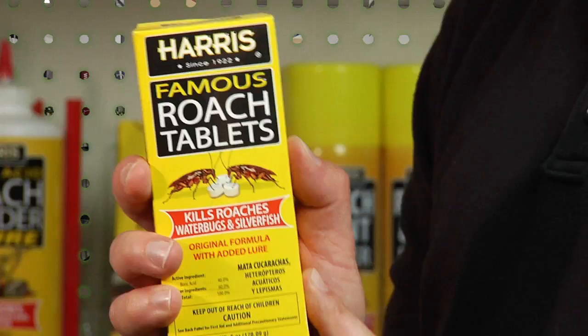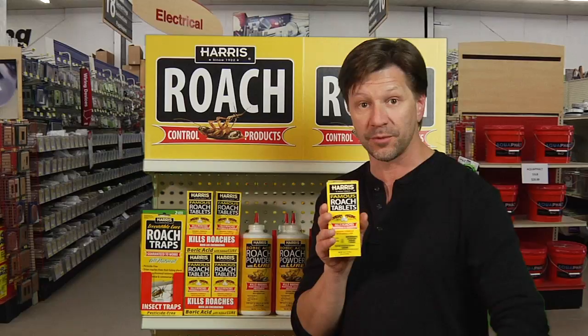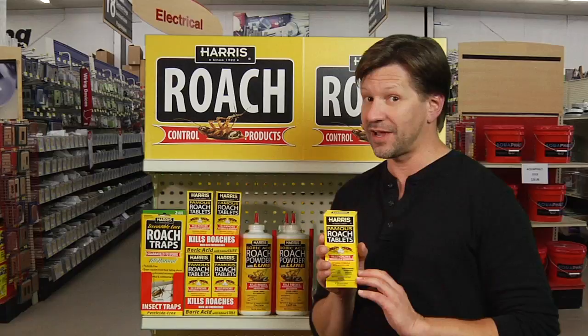Made out of boric acid, but with a special lure that roaches find irresistible. The roaches will find where you place these tablets — underneath your sink, under the refrigerator, behind counters. The roaches will find it, eat it, bring it back to the nest, and in a short period of time, your roach problem goes away.